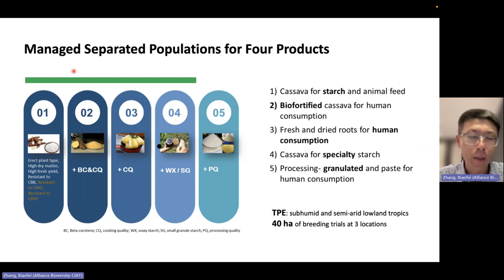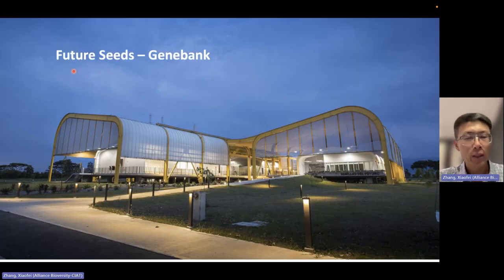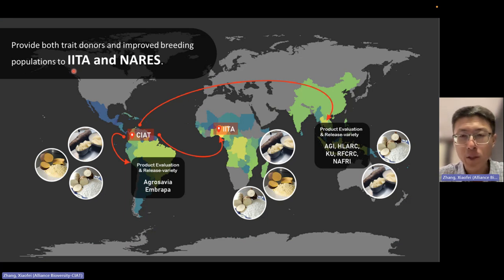All our yield trials are in this target environment. In Colombia we usually have more than three locations, and in Vietnam also more than three locations. Every year we have about 40 hectares of trials for breeding, testing, and evaluating. At CIAT, we have the largest gene bank with more than 6,500 accessions. From the gene bank, we identified traits like high beta-carotene, resistance to whitefly, resistance to CBSD. Now we are searching for resistance to witches' broom and root rot. The CIAT Cassava program has more than 50 years of breeding history.